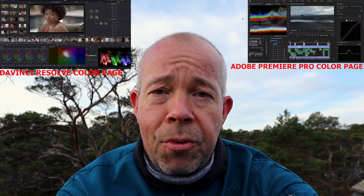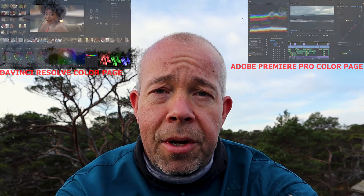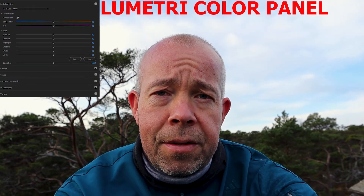The ideal workflow, if you can afford both programs, is to do your basic editing in Adobe Premiere Pro and then send it to DaVinci Resolve for color grading, because DaVinci Resolve's color page is much more powerful than Premiere Pro's. However, it's difficult to understand if you're not a professional. The Lumetri panel in Premiere Pro is much easier to understand, though it's more basic color grading and not as advanced.